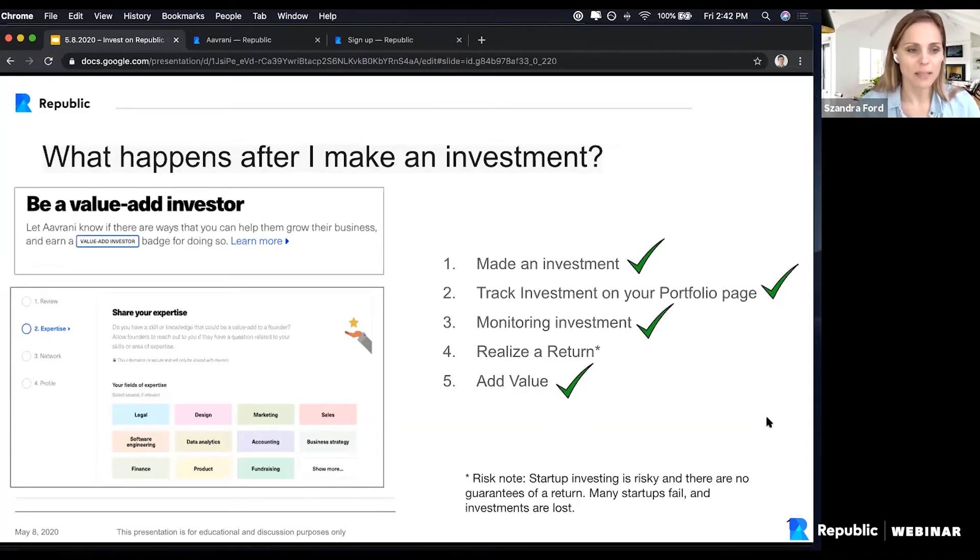So on Republic, there's a function in your portfolio page where value investors can bring to companies. As you see on the screen, we ask questions: Do you know design? Do you know marketing? Are you willing to share those talents that you have with the company you just invested in?